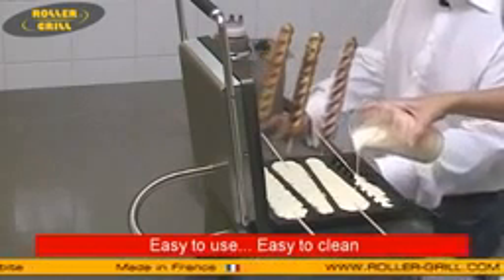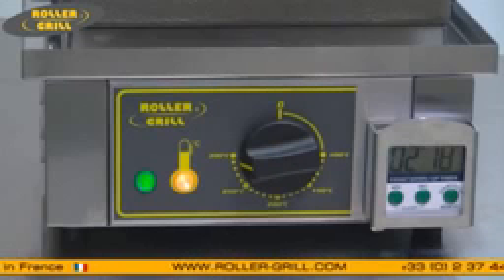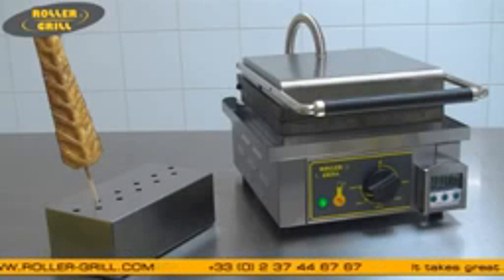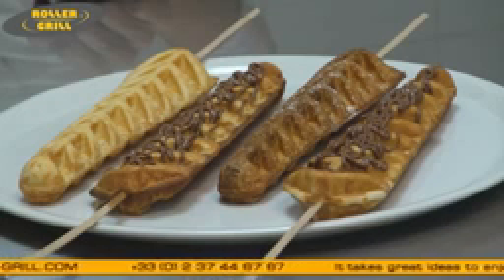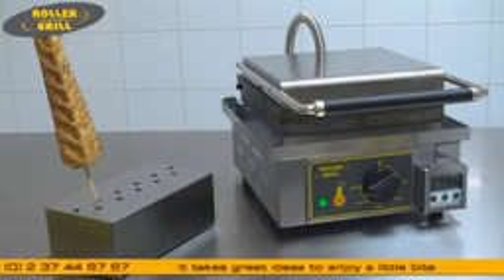Don't wait any longer. Get yourself the brand new lollipop waffle maker and make the difference. Increase your production. Serve your customers quickly with delicious, eye-catching waffles. This product is made in France by Roller Grill. To find your local dealer, log on to www.rollergrill.com.